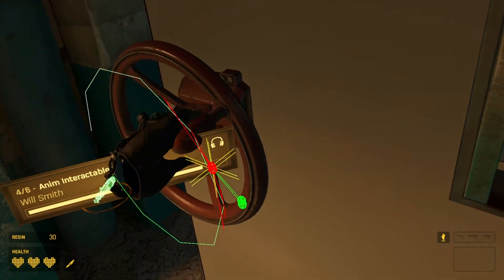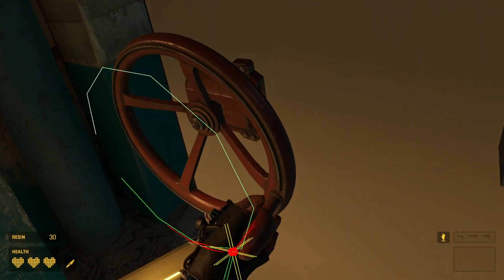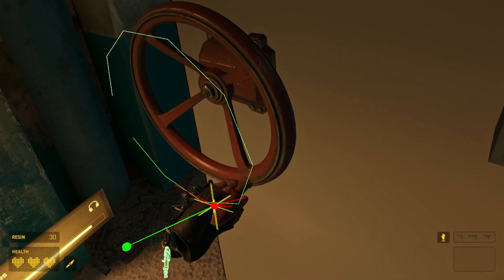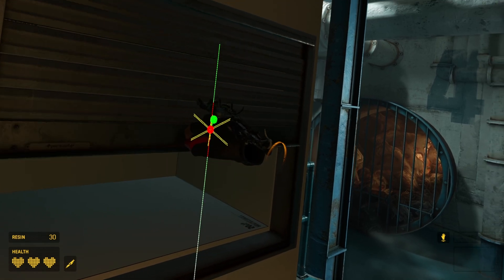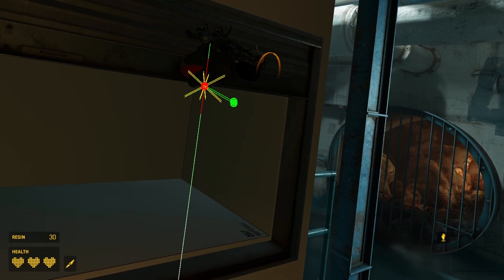Anim Interactables allowed us to make all kinds of objects in the world interactive, from mundane man-made devices to intricate combine mechanisms, without the need to run complex physical simulations. Feel free to play around with the Anim Interactables in this area before moving on.